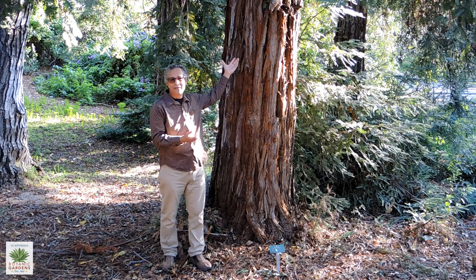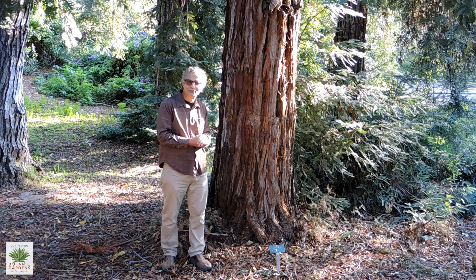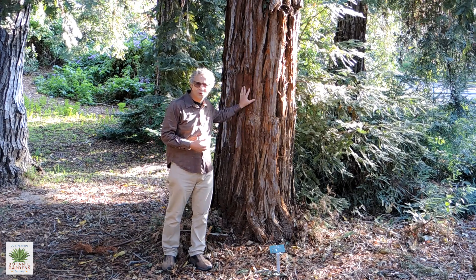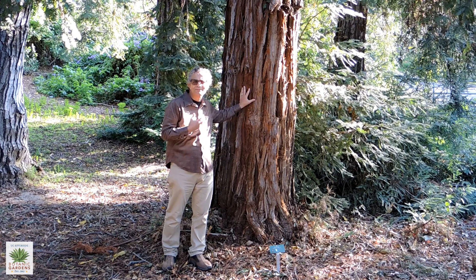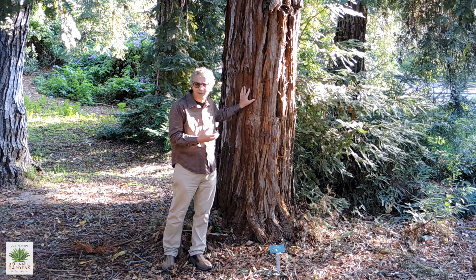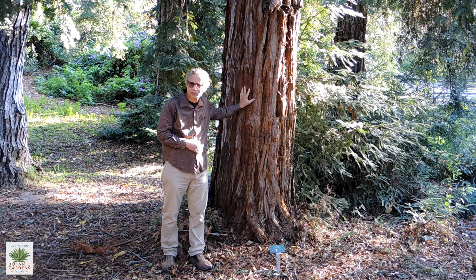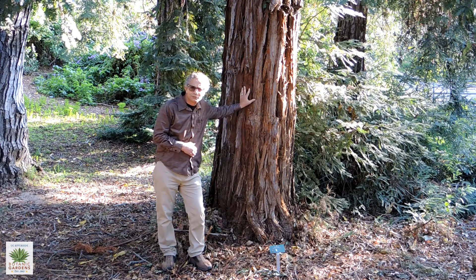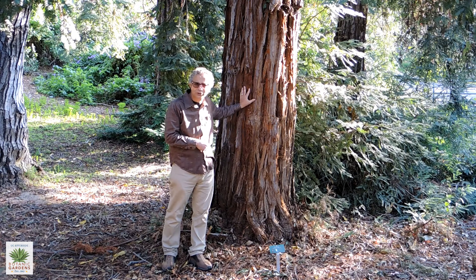These of course are just babies, not even quite 60 years old, but they are very fast growers. Although these trees grow in the coastal foggy environments along the northern coast of California, they really don't get much further down than the Big Sur area.